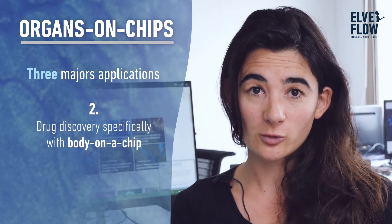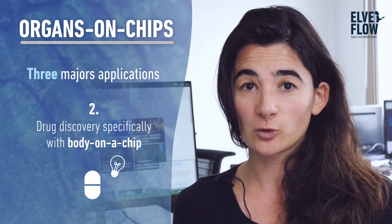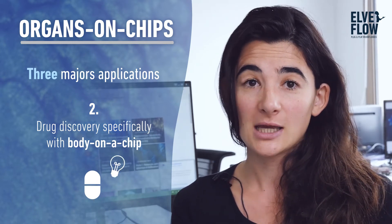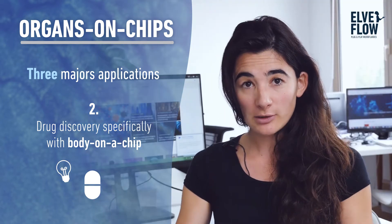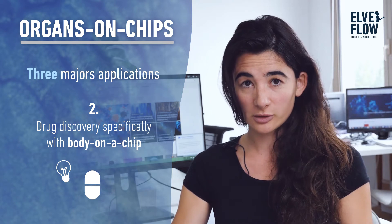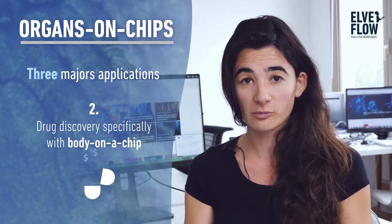The second application — maybe the most obvious one — is drug discovery. We can now use organs on chips as a way to test drugs in a more predictive way, and filter out earlier in the drug discovery process which ones are or are not going to work in humans, saving a lot of money and time.